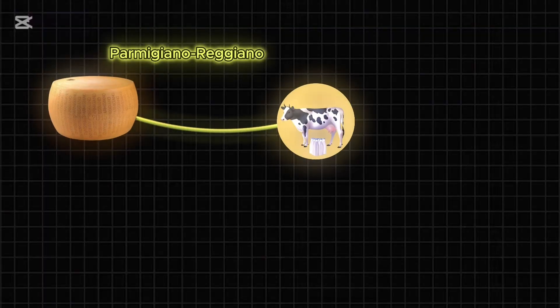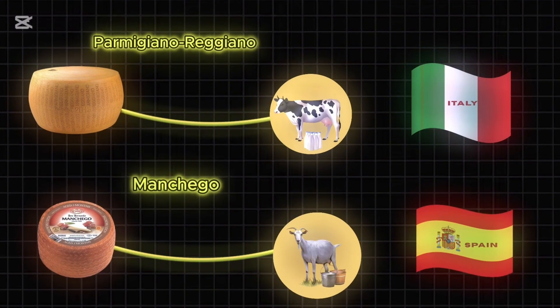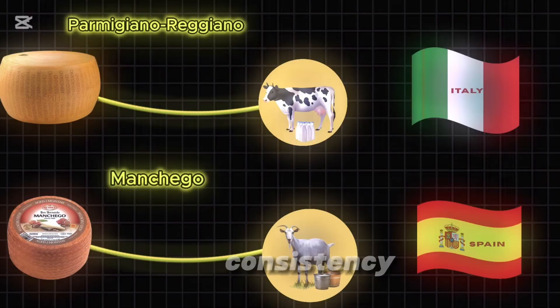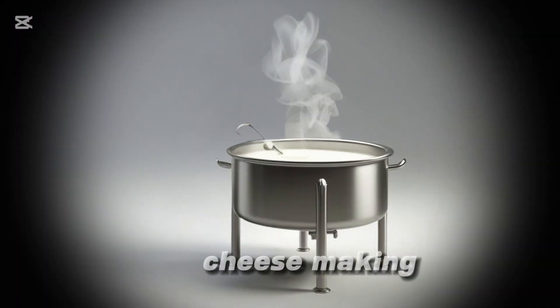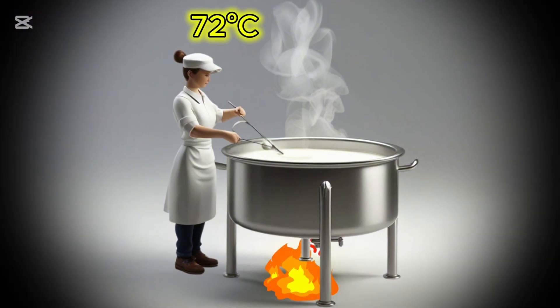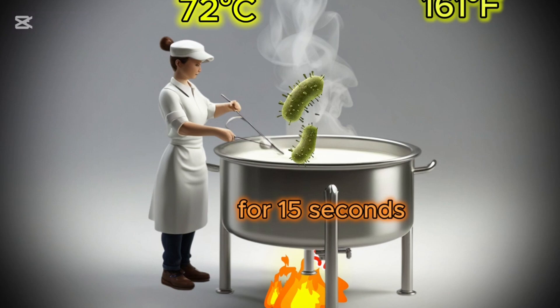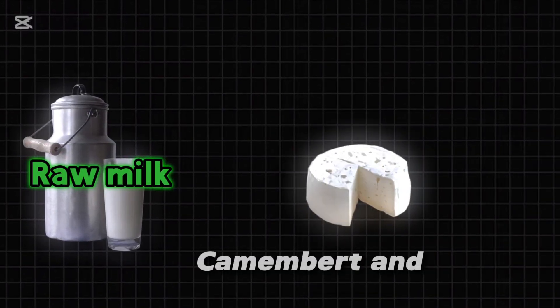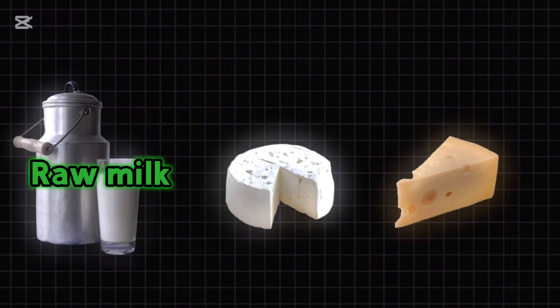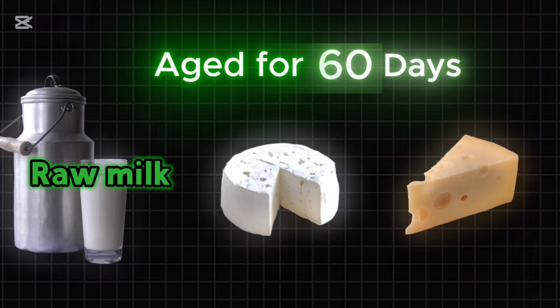Some famous examples include Parmigiano-Reggiano, made from high-quality cow's milk in Italy, and Manchego, crafted from sheep's milk in Spain. To ensure safety and consistency, most commercial cheese making starts with pasteurization, where milk is heated to 72 degrees Celsius for 15 seconds to eliminate harmful bacteria. However, raw milk cheeses, such as traditional French Camembert and Swiss Gruyère, rely on natural microbial activity and must be aged for at least 60 days to ensure safety.